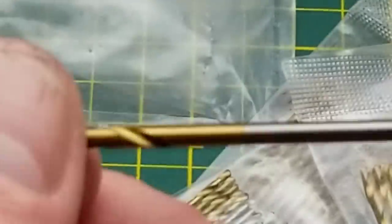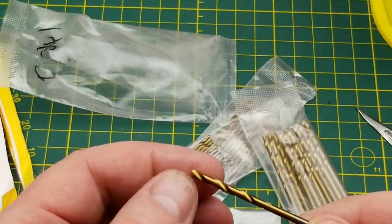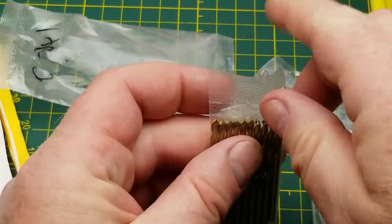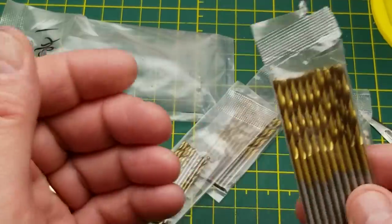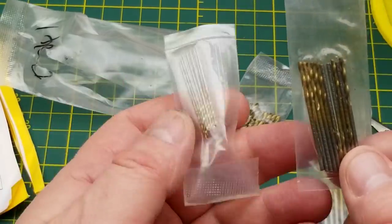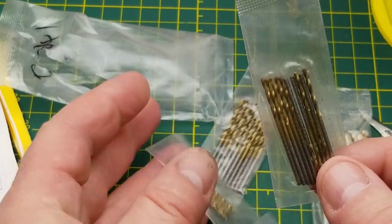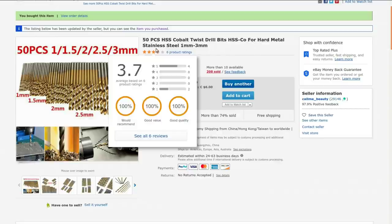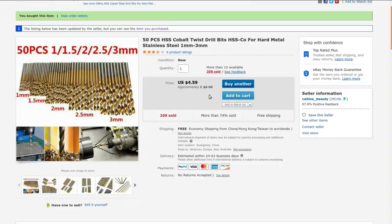No markings of any kind on the shaft, so I'm not expecting these to be super high quality of course, but I'm most likely going to be using these for plastic, maybe aluminum, maybe wood — so they're not going to be getting a hard life. I suppose I could measure them or I could just go look at the listing. So: 50 pieces, HSS — high speed steel — cobalt twist drill bits, HSS-CO for hard metal and stainless steel, one millimeter up to three millimeters. I got these from Call Me Beauty.